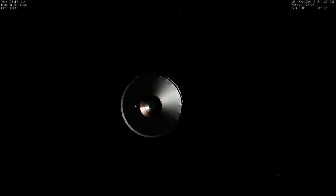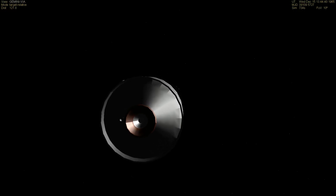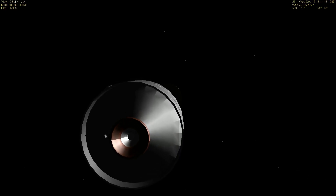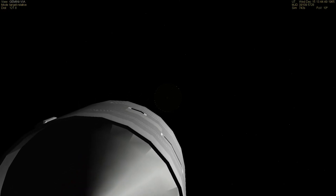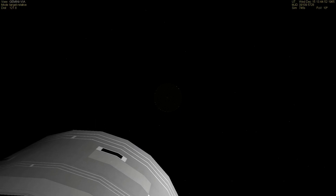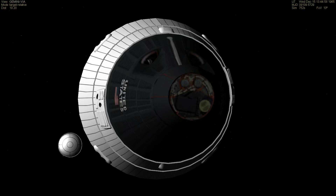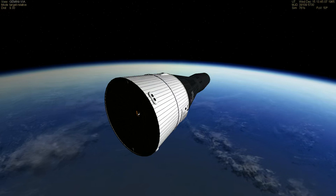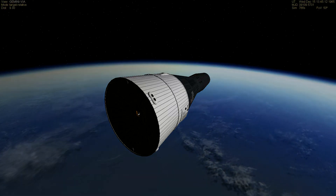So the United States at this moment has four men in orbit — that has never been done before. They have left the launch vehicle. All in this moment is just a few minutes.